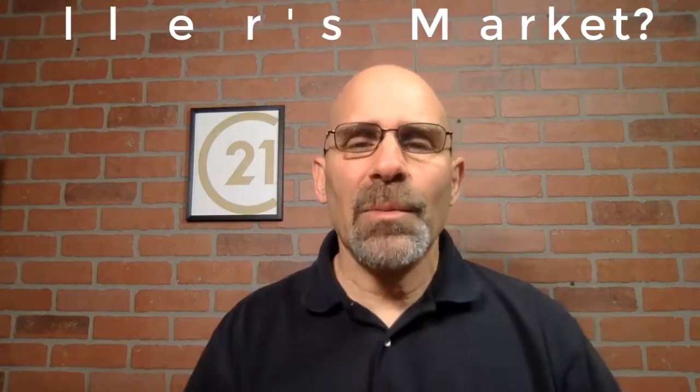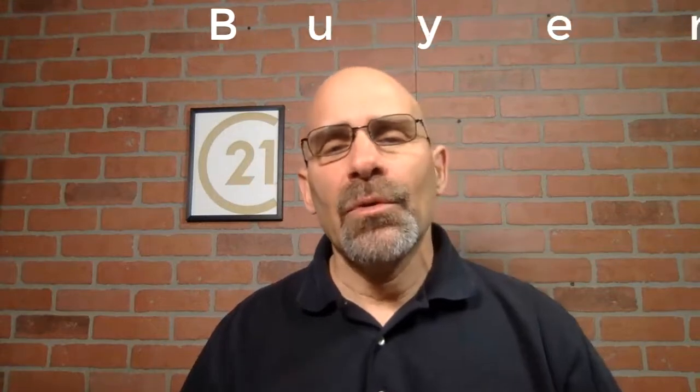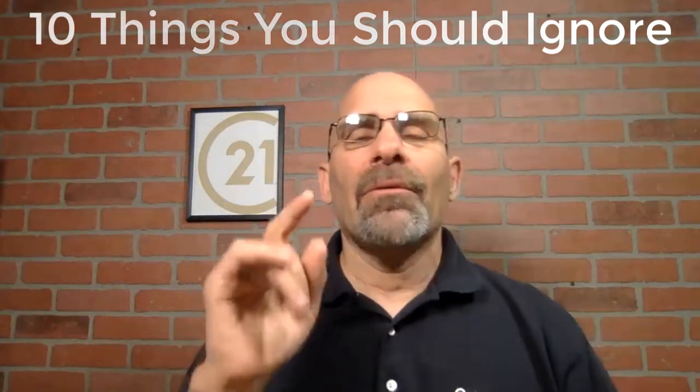Are you a buyer in a seller's market and just can't find the right house and think you never will? If you learn how to ignore these 10 tips — that's right, 10 things you should be ignoring right now — you'll hopefully find that house sooner than later. My name is Mark Schreier and I'm a licensed sales associate with Century 21 American Homes Real Estate.